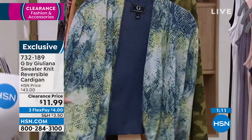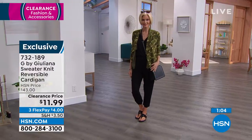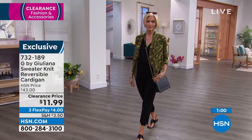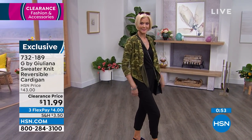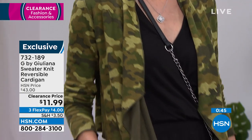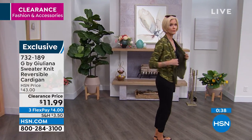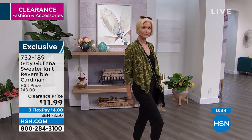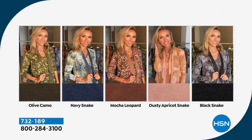Approximately 18 inches in length. The fabrication is 51% cotton and 49% poly — feels like your favorite, just blanket-soft. It's a beautiful stretch knit, easy, and if you're going to be layering over something, you have that stretch in the sleeves. First-time sale prices — never before have we offered a reversible cardigan for under $12. Colors where we're most limited: olive camo is super limited, dusty apricot snake print is also getting very limited. Mocha leopard, navy snake — all available at this first-time sale price.